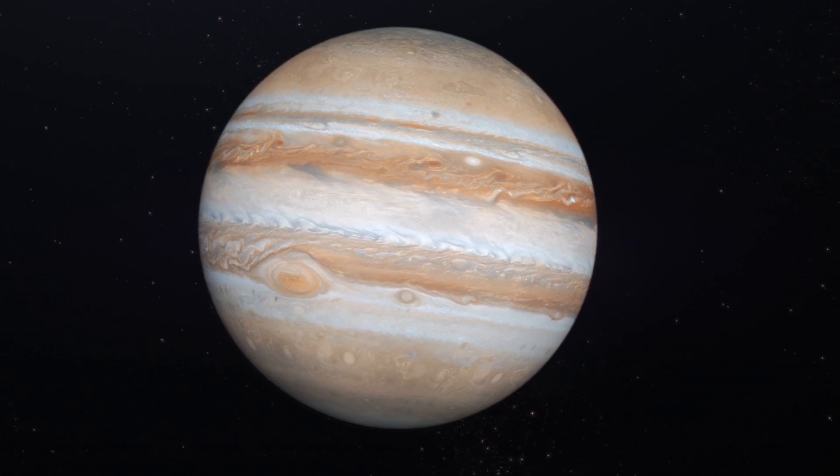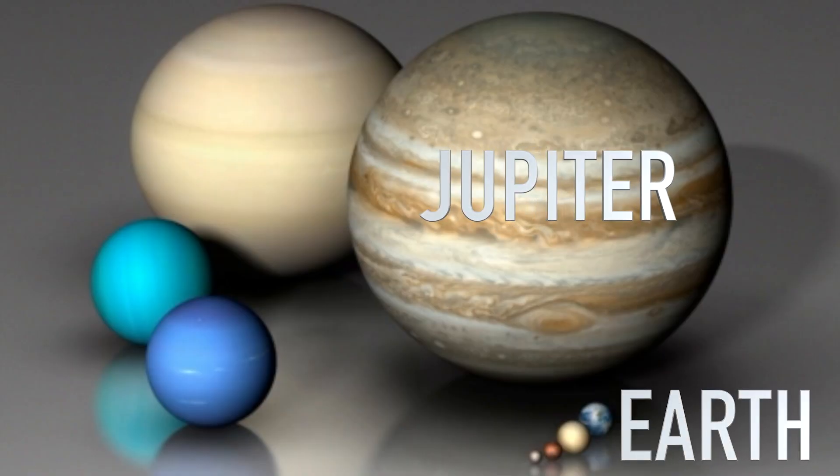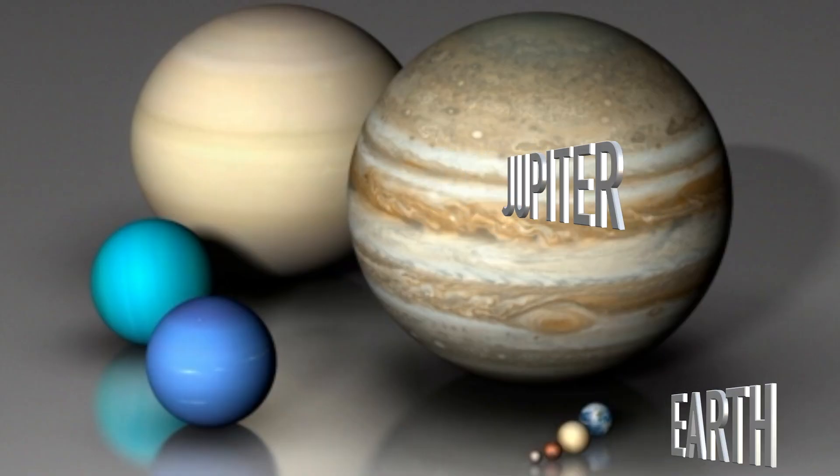Jupiter is huge. It's so massive that you could fit more than 1,300 Earths inside it. That's like having a mountain of Earths stacked up.